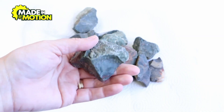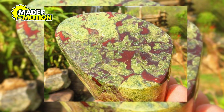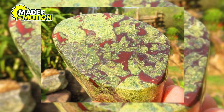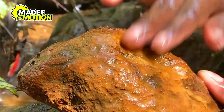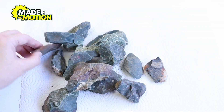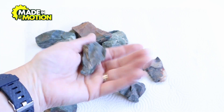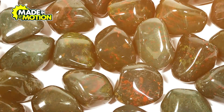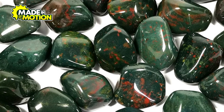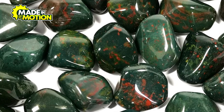Once bloodstone is mined, it goes through several steps to turn it into a beautiful gem fit for jewelry. The first step is cleaning — raw bloodstone is usually covered in dust and other minerals from being underground or in riverbeds, so miners wash the stones with water to remove dirt, revealing their true colors. After cleaning, the bloodstone is sorted. Experts look at each piece and separate them based on size, color, and overall quality. The best bloodstones have deep green colors with bright red spots. If a stone has a dull color or too few red spots, it might not be used for jewelry and could be carved into decorative objects instead.